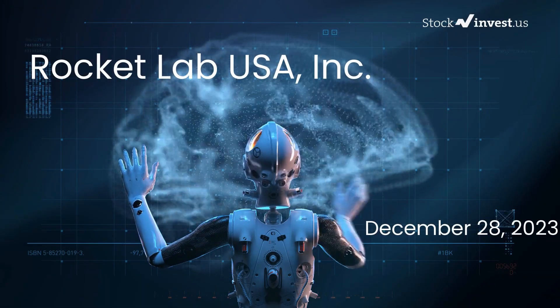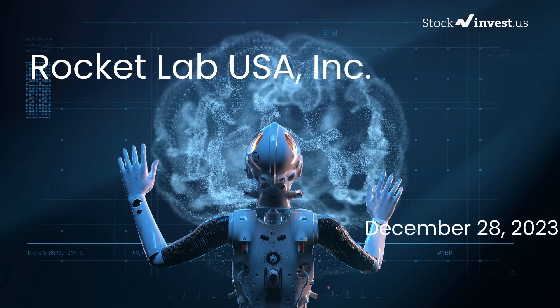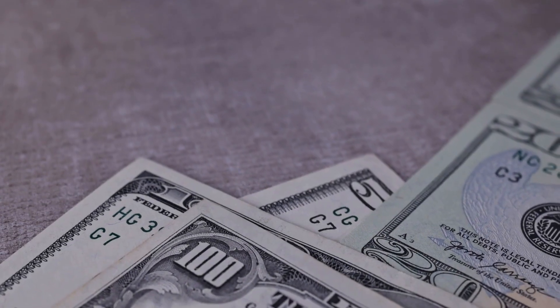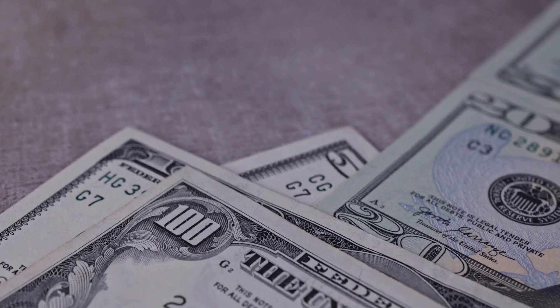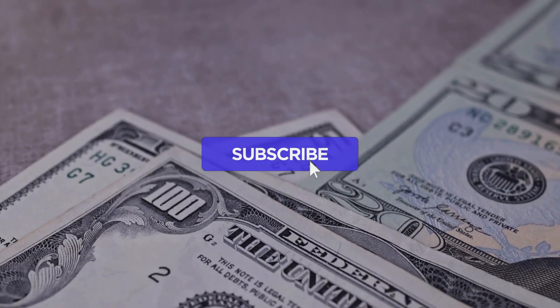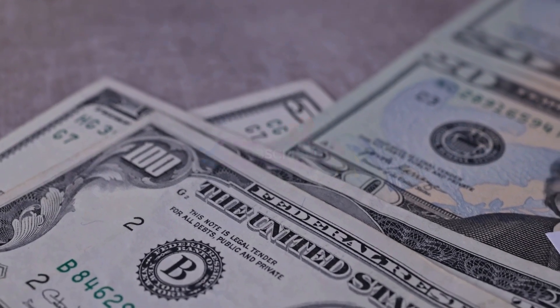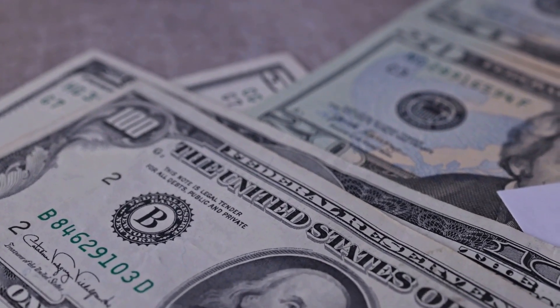Is it the right time to buy or sell Rocket Lab USA stock? In this video we'll be delving deep into Rocket Lab USA. Our initial report was published on our website on Wednesday December 27, 2023, and now we're here to provide you with an even more detailed analysis. Remember to subscribe, hit the like button, and turn on the notification bell to stay updated — you won't want to miss any important updates that could impact your investments.